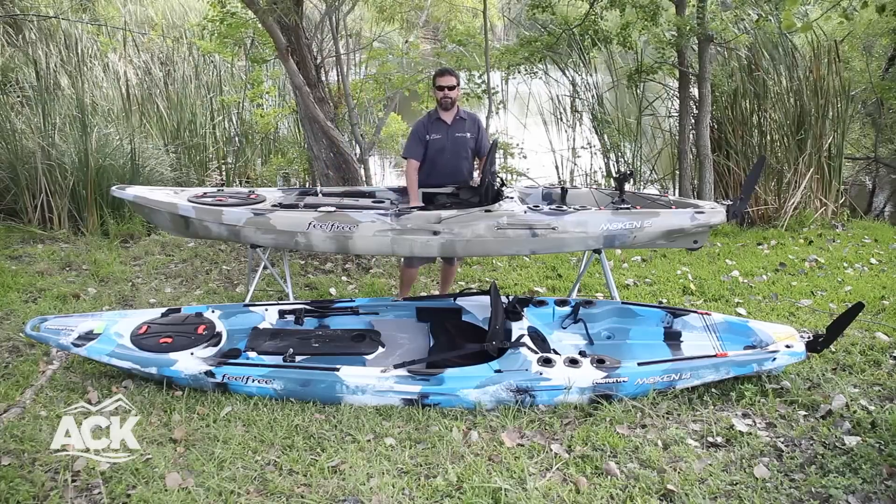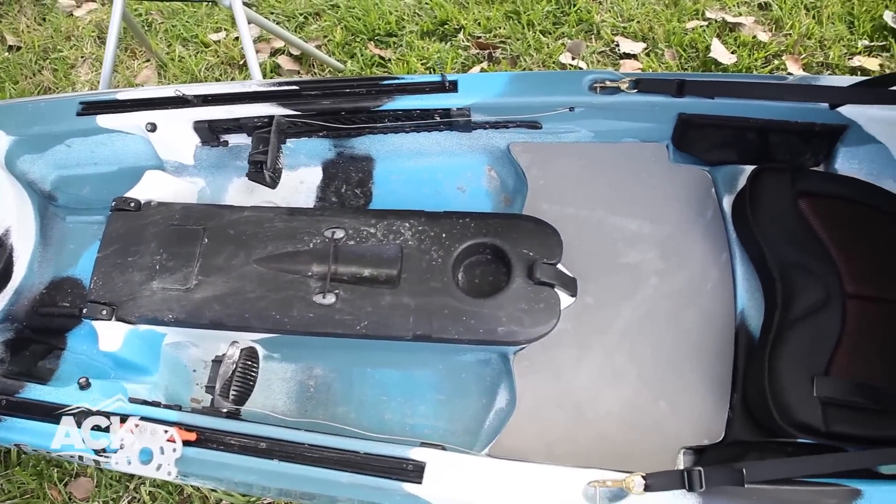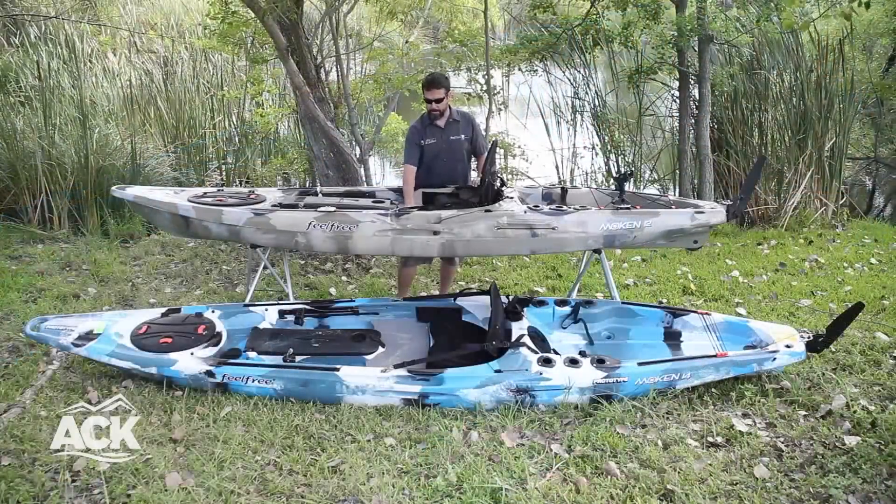They also come with the standing platform, more of an open area if you want to do some side casting or just to have a better perspective on where you're going. There's a nice standing platform on both of these boats.